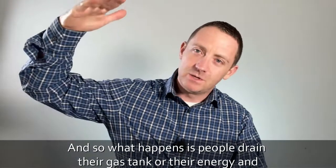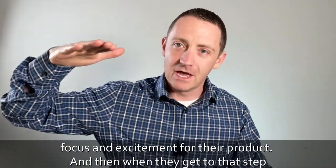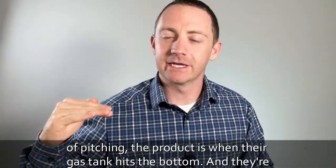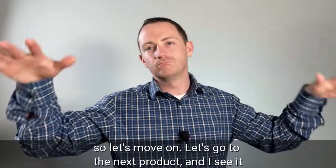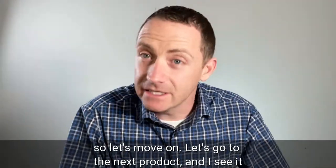What happens is people drain their gas tank — their energy, focus, and excitement — and then when they finally get to the step of pitching the product, that's when their gas tank hits the bottom. They pitch to three or four companies, get told no, and move on to the next product.